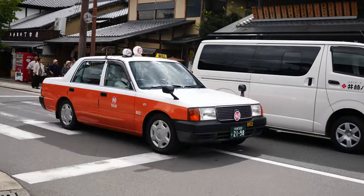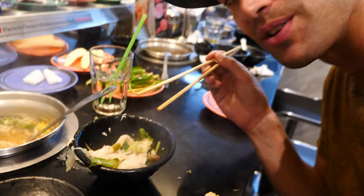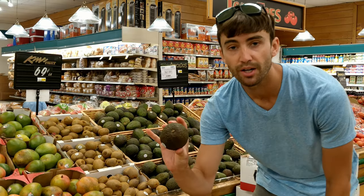Instead of hiring a taxi cab, take public transportation. Instead of eating at restaurants for every meal, shop at the supermarket and cook. Not only will you save a bunch of money, but I'd argue that you get a much more authentic experience by doing these types of things.